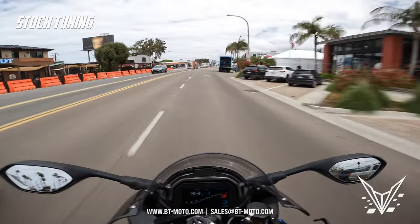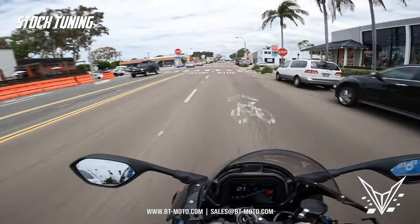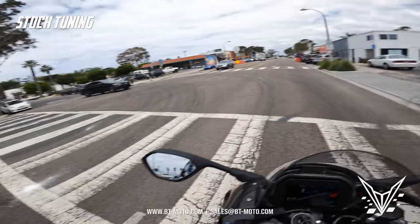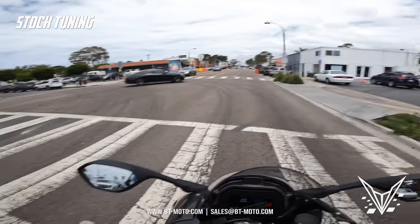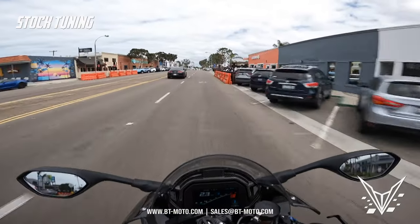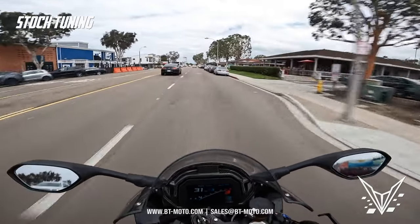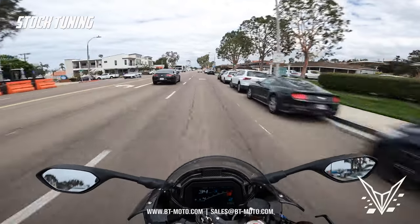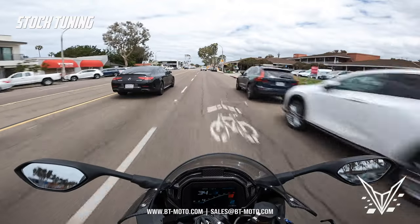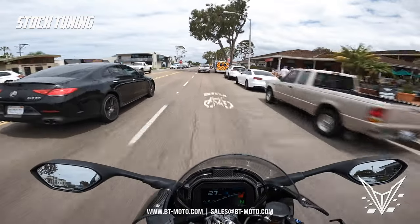After riding this bike a little bit, I can tell you it still has the same uncomfortable seat as the older M seats — the M sport seats with the M logo. This also has an M logo, but it's huge and all black so it kind of blends in with the bike more. It's just as uncomfortable as all the other M seats. If you plan on sitting on this thing for longer than an hour, I'd suggest getting a Corbin or custom seat — it's just not comfy at all.